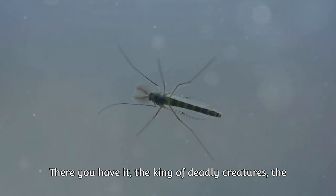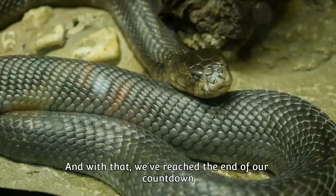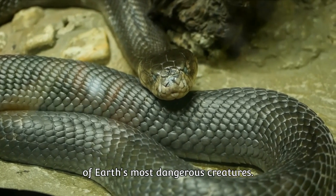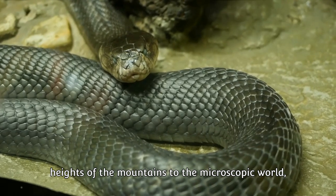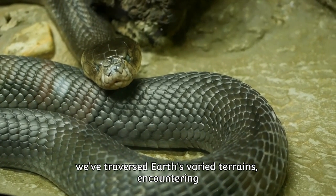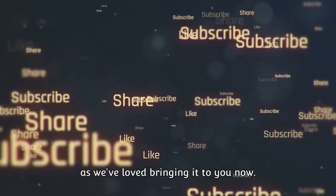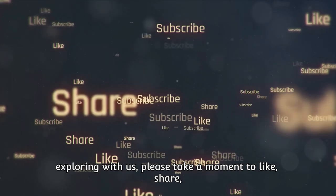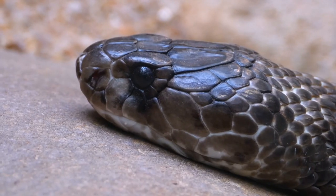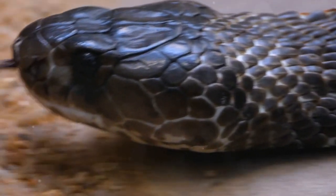There you have it — the king of deadly creatures, the mosquito. Never underestimate the power of the small and seemingly insignificant; they might just be the most dangerous of all. And with that, we've reached the end of our countdown of Earth's most dangerous creatures. From the depths of the ocean through the towering heights of the mountains to the microscopic world, we've traversed Earth's varied terrains encountering creatures of all sizes and shapes. If you've enjoyed this video and want to continue exploring with us, please take a moment to like, share, and subscribe to our channel.